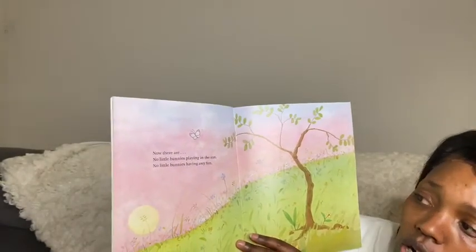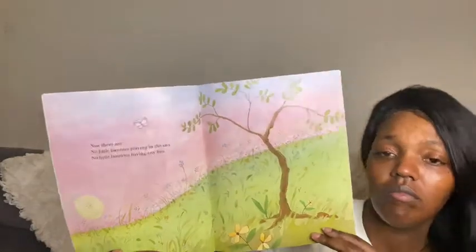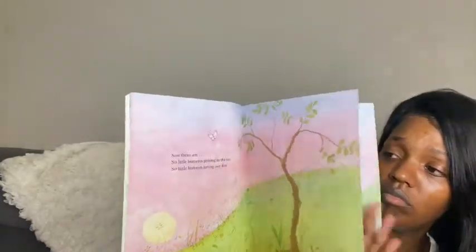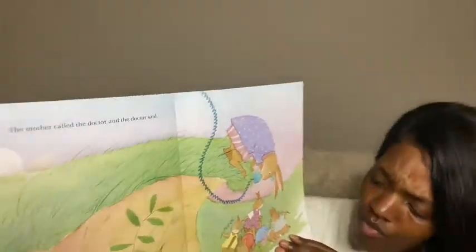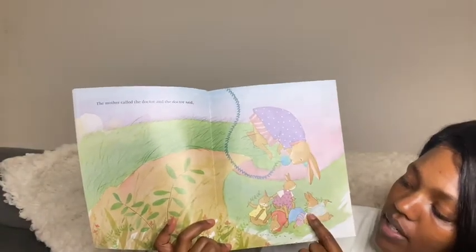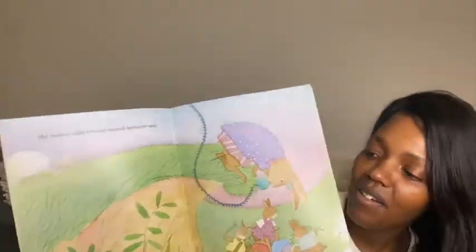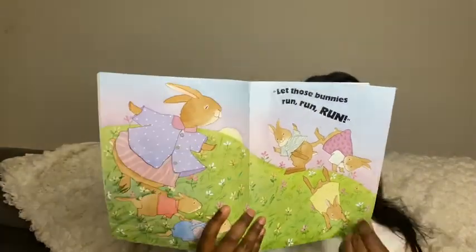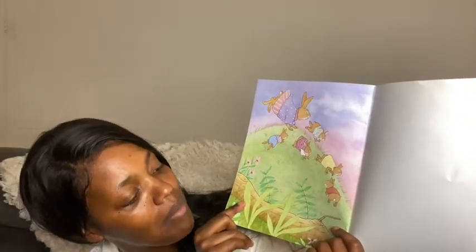Now there are no little bunnies playing in the sun, no little bunnies having any fun. Oh no, it looks deserted — deserted means when there's no one around. The mother called the doctor and the doctor said... Hmm, that looks like those are all the bunnies there. Let's count and see — one, two, three, four, five bunnies. I think those might be the mommy's bunnies. Let those bunnies run, run, run. And it seems as though they're having fun on the hill with their mom hopping all around.